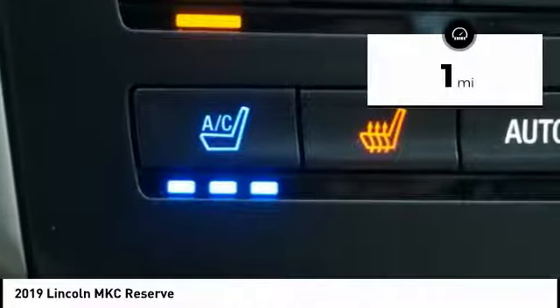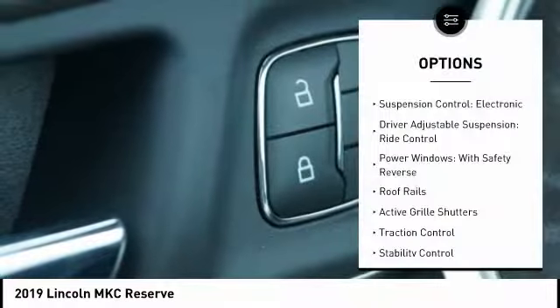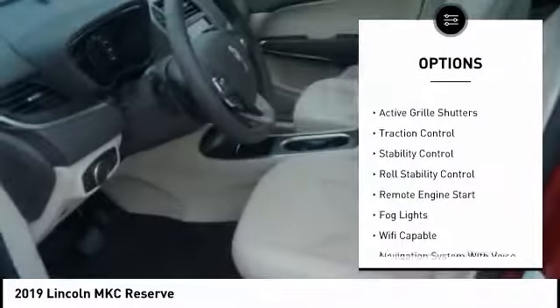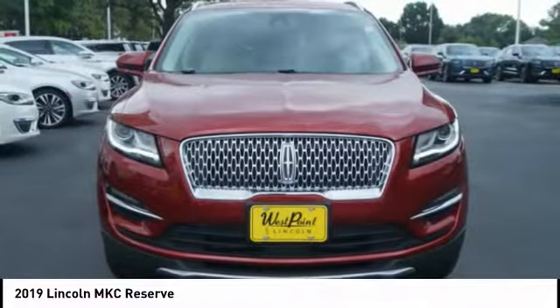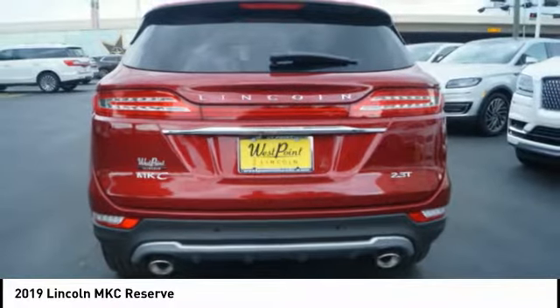This vehicle has less than 100 miles. Here are some of this vehicle's great options: electronic suspension control, driver adjustable suspension ride control, power windows with safety reverse, roof rails, active grille shutters, traction control, stability control, roll stability control, remote engine start, fog lights.